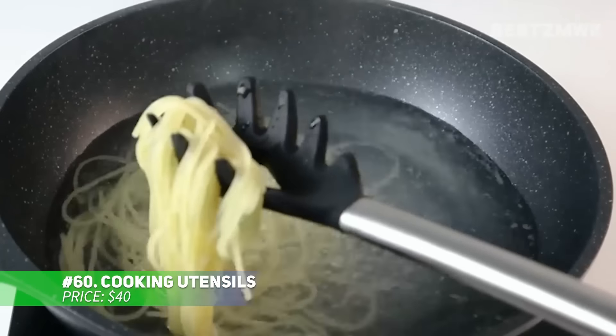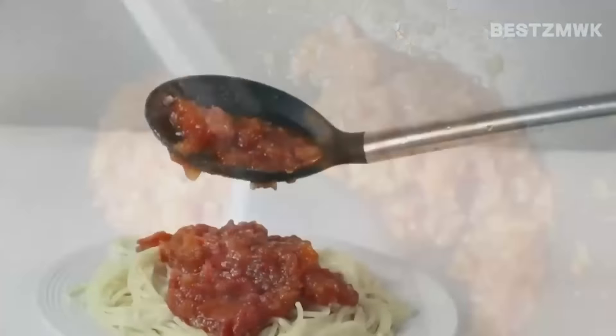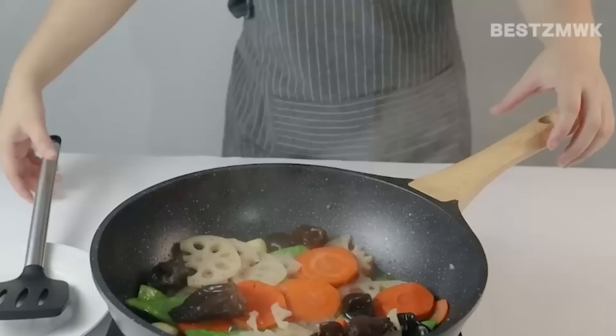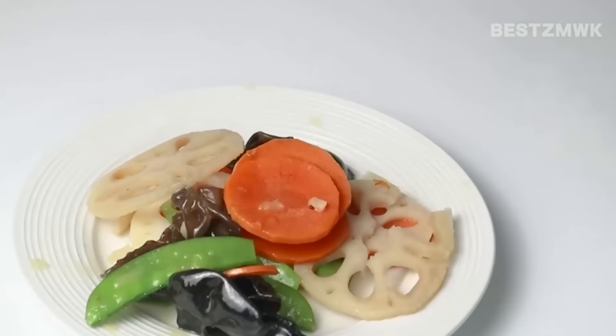This 33-piece silicone kitchen utensil set gives you all the tools you need to master any recipe. Made from premium stainless steel and silicone, these utensils are built to last. The silicone heads are heat-resistant and safe for use on non-stick cookware, preventing any damage. The set includes spatulas, spoons, tongs and more, all designed for comfort and easy cleaning. Elevate your cooking experience with this comprehensive set.